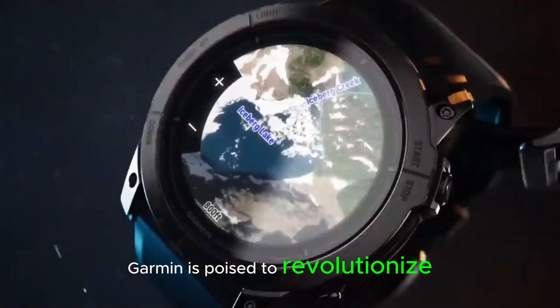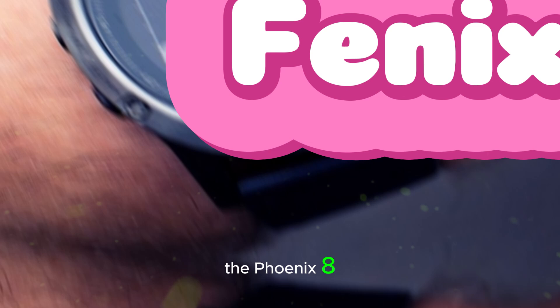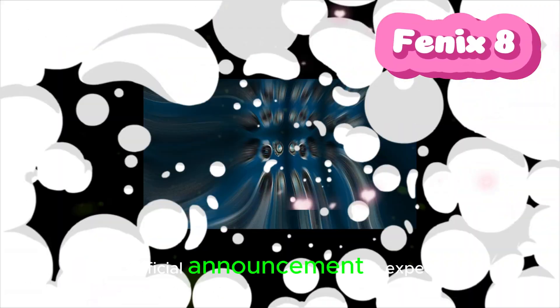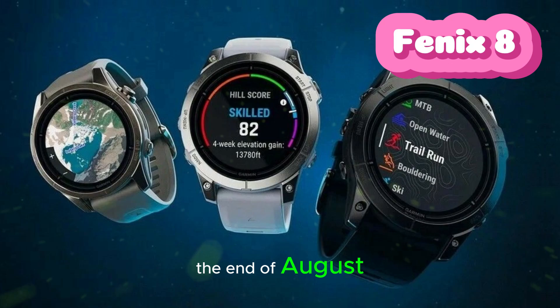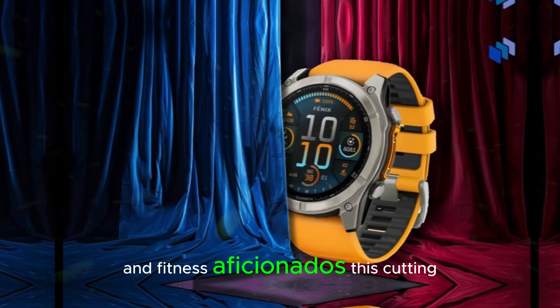Garmin is poised to revolutionize the world of smartwatches with the imminent release of the Fenix 8, scheduled for early September. The official announcement is expected by the end of August, generating immense excitement among tech enthusiasts and fitness aficionados.